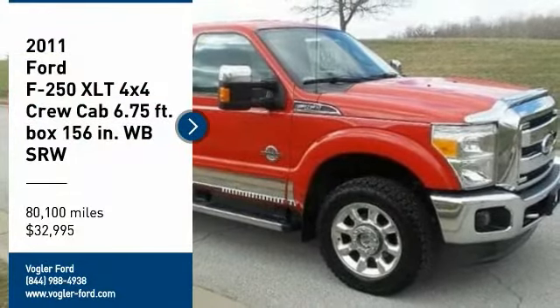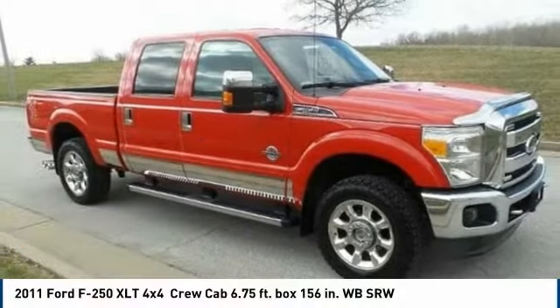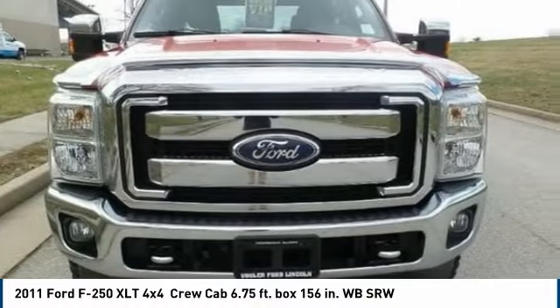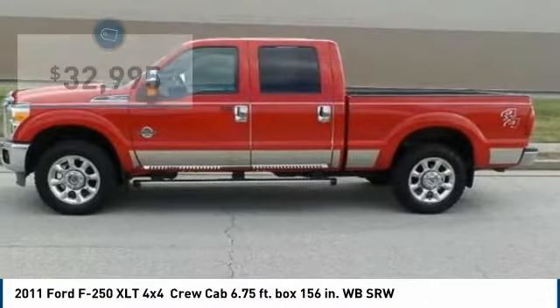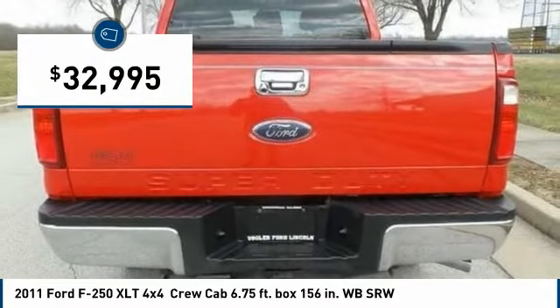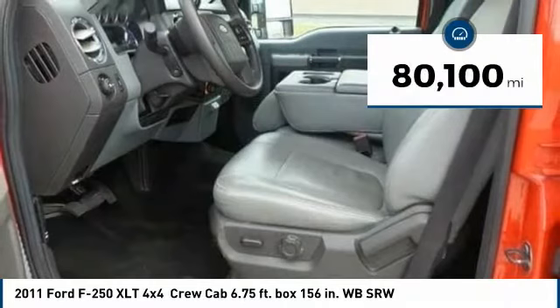Welcome to Vogler Ford, your best source for online automotive deals. This 2011 Ford F-250 has a 6.7-liter V8 diesel engine, automatic transmission, and four-wheel drive. This XLT crew cab comes with a...